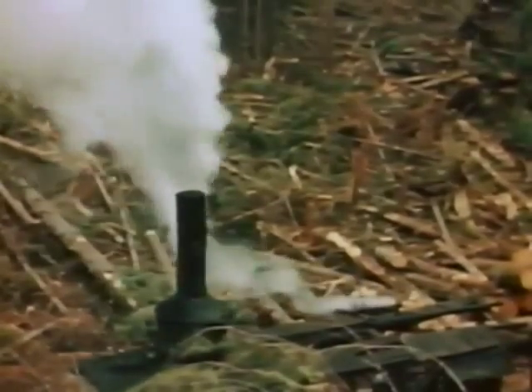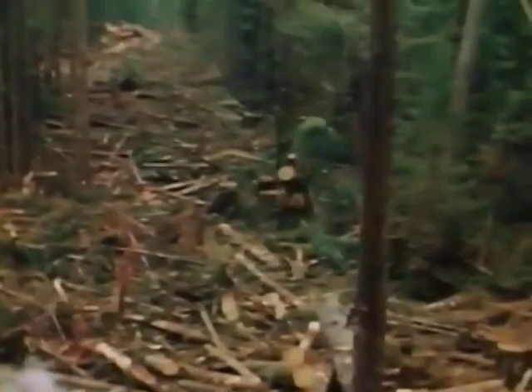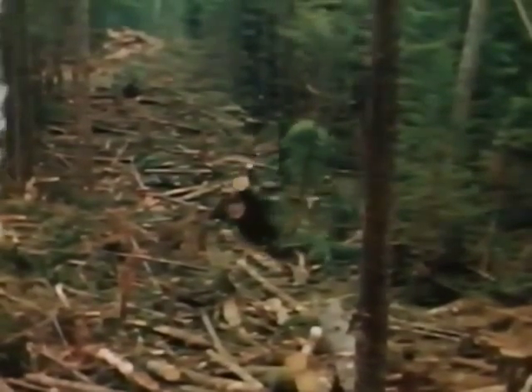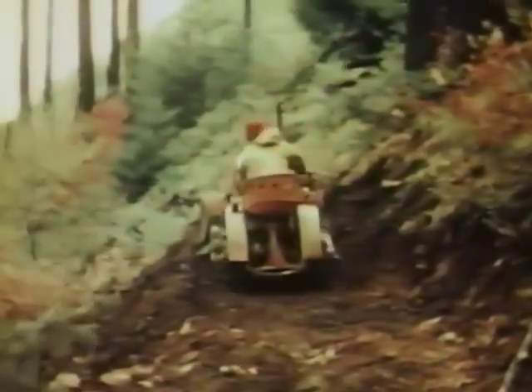Even when steam power was first used, the logger's mind was still on animals and he called his machine a donkey. Steam was gradually replaced by the internal combustion engine, and the tractor — which used the endless track developed for battle tanks in World War I — was a big advance, as was the logging arch that lifted the front end of a turn of logs free of forest debris.